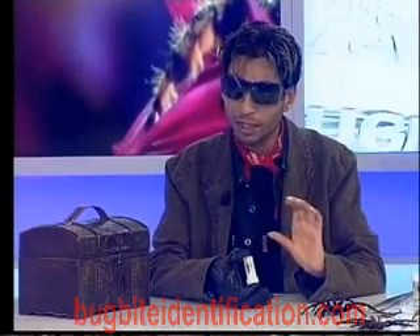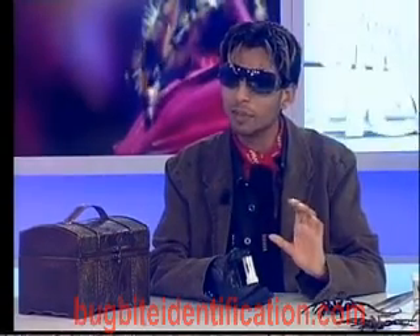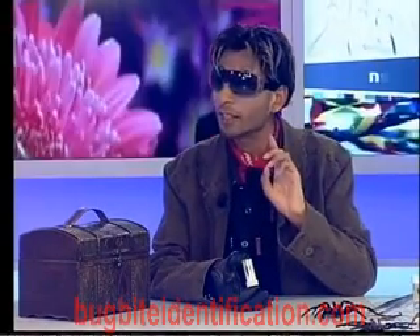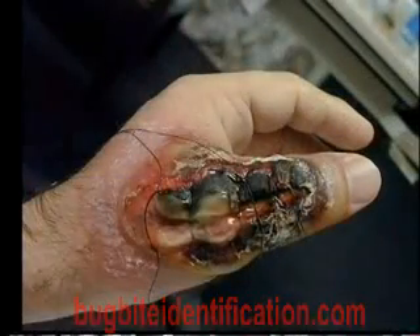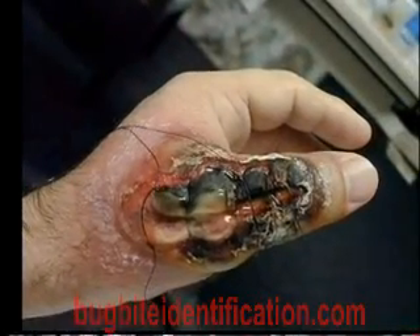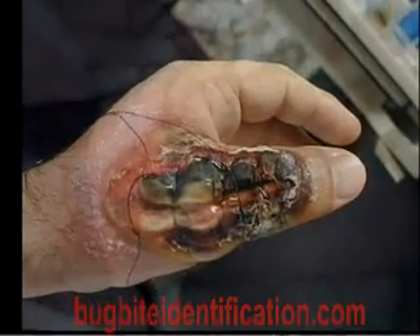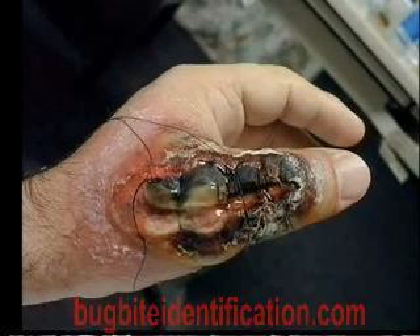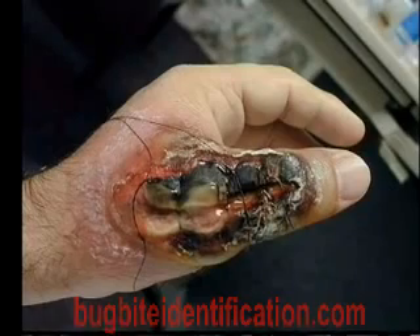The recluse spider produces a very exciting venom called cytotoxic venom, and cytotoxin attacks the dermal tissue directly. We have a couple of pictures of that we can see. There we can see a picture of the cytotoxic venom taking effect. That's awful. Exactly — what it does is cause ulceration, and this ulceration is severe and chronic, and it tends to get worse before it gets better.